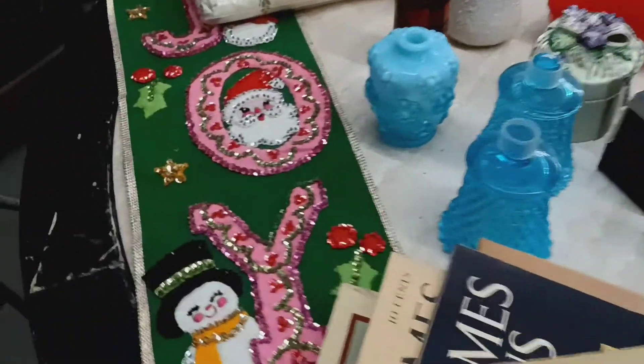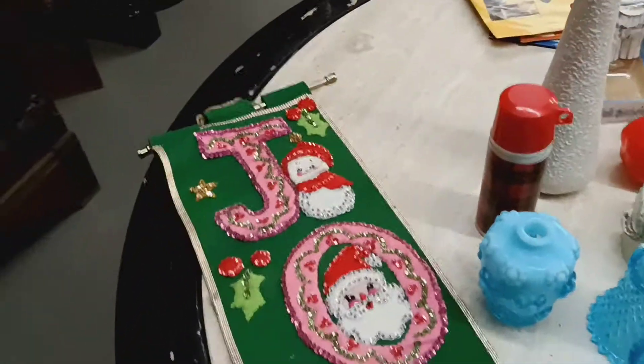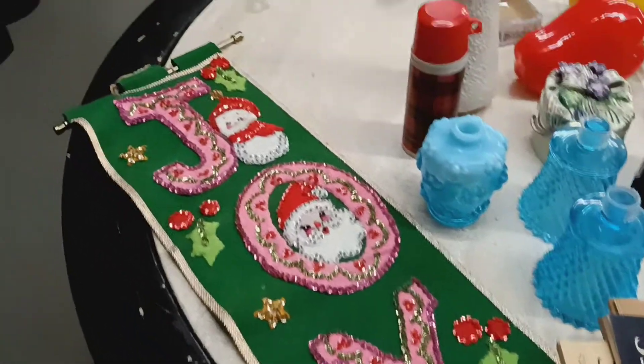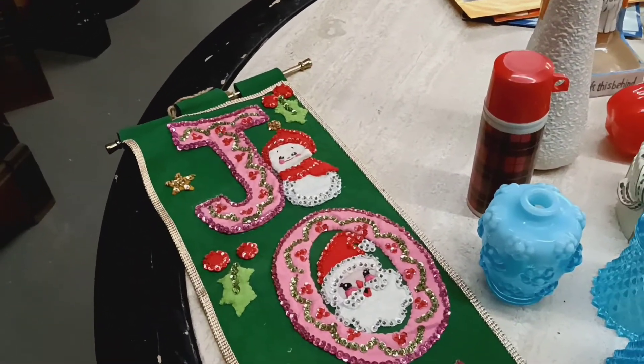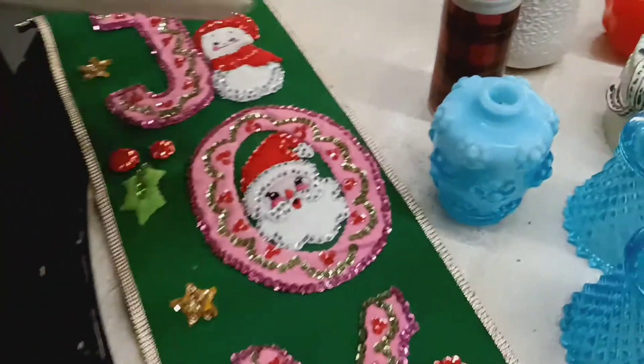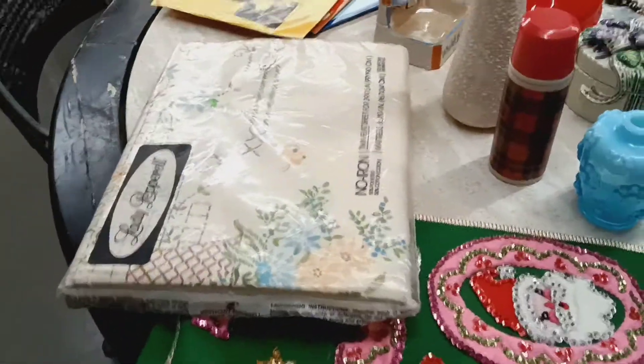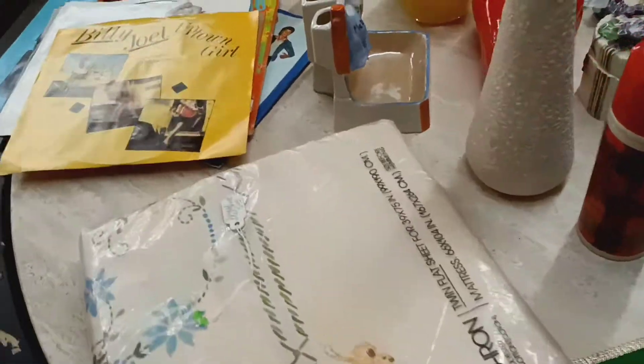I'm going to zoom in on the jewelry a little bit — it'll all be available tomorrow. I really like this piece: someone made it for Christmas, it says 'Joy' and it's just a wall hanger. Then there are some new old stock sheets — a twin flat, I believe.